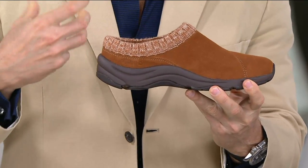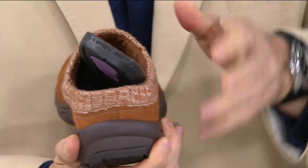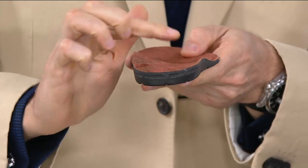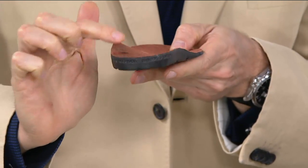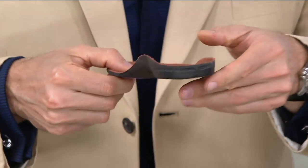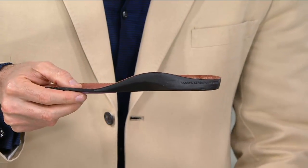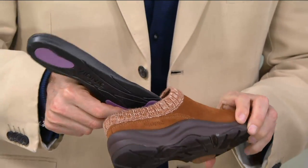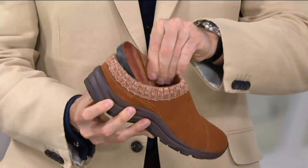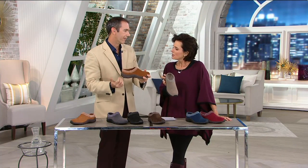Of course, we have that podiatrist-designed technology. Let me remove the footbed to show you what's sitting underneath the foot. There you've got that fantastic podiatrist-designed technology — that great arch support and that nice deep heel cup, which is really going to help support the foot with every single step. You're getting the best of both worlds. I also love that it is a clog style, but it sits a little bit higher up on the heel, so there's still a little movement at the heel but not a lot — it's not going to flip around like a flip flop.